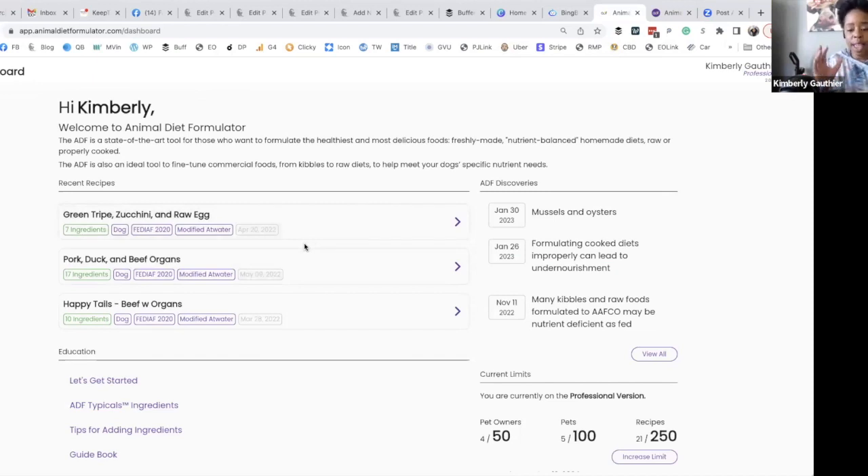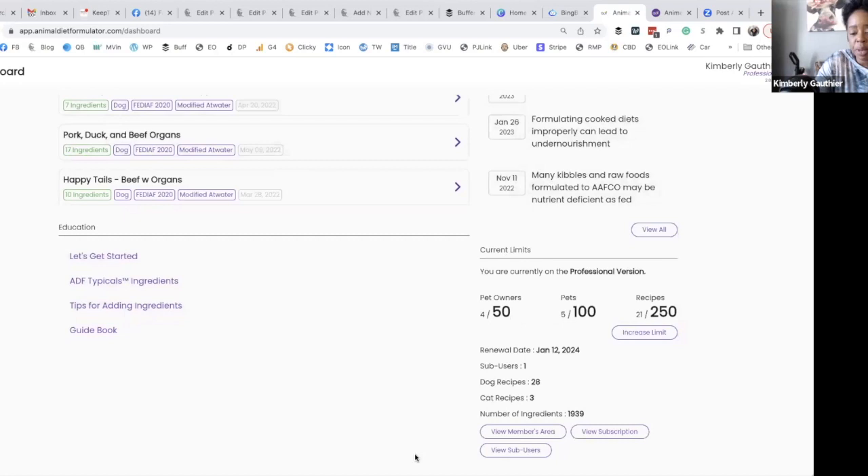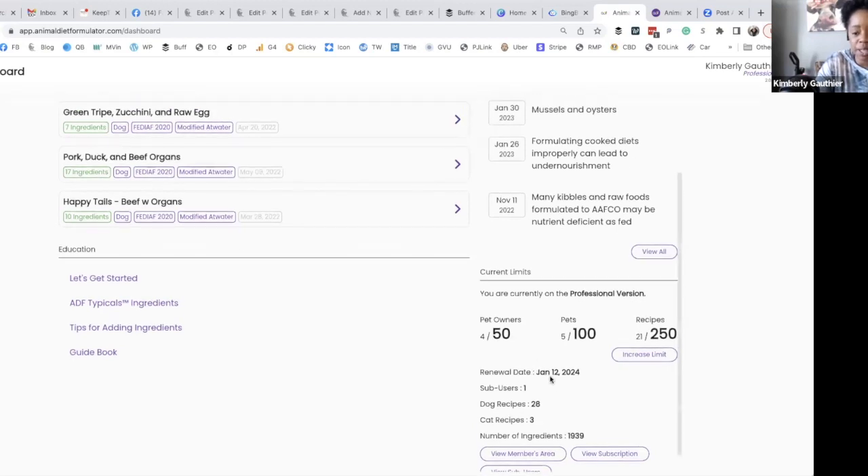I love the new dashboard because it has everything on one screen and you can go where you need to go. These are my recipes I've created so far. Education covers whatever you need to learn how to do. ADF Discoveries is their articles section — what I'm most excited about is the one with mussels and oysters, because I just purchased a five-pound bag of blue-lipped mussels and want to do an article comparing blue-lip to green-lip mussels. My account information shows the professional version expiring in January, then it'll be the individual version expiring January 2025.